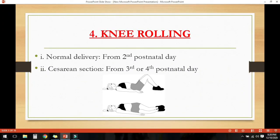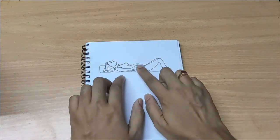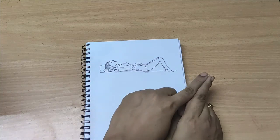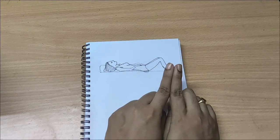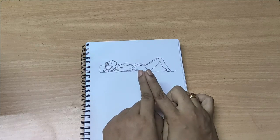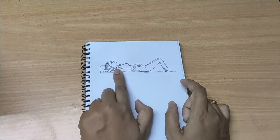The next one is knee rolling. It can also be started from the second day in normal delivery and the third or fourth day in caesarean section, but make sure there is no undue separation of the rectus muscle or any other complication. Lie on your back with knees bent, pull in the abdomen and roll both knees to one side comfortably, keeping the shoulders flat. Then return the knees to upright position and relax. Again, pull in and roll both knees to the other side — you can do this up to 10 times. The shoulders should not turn while the knees are turning. Pelvic tilting and knee rolling are very useful to ease backache and flatulence in the postnatal period.